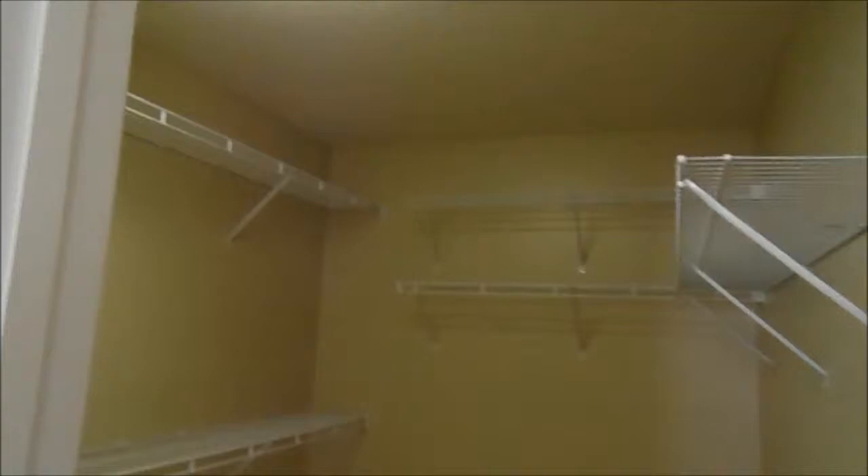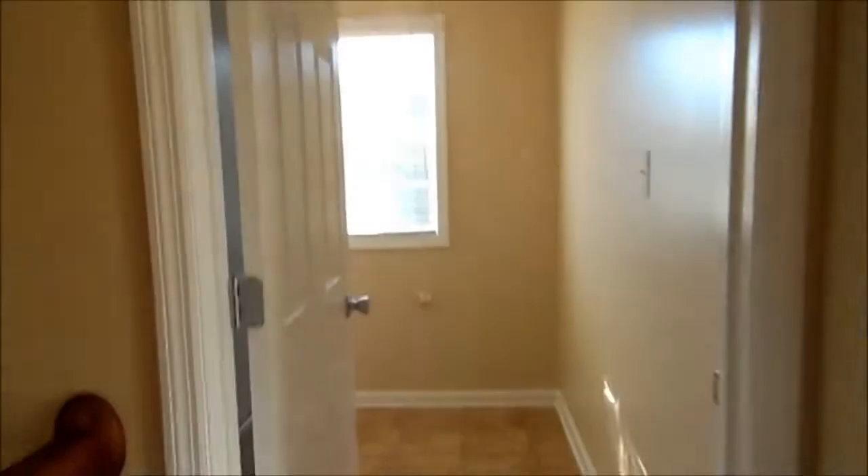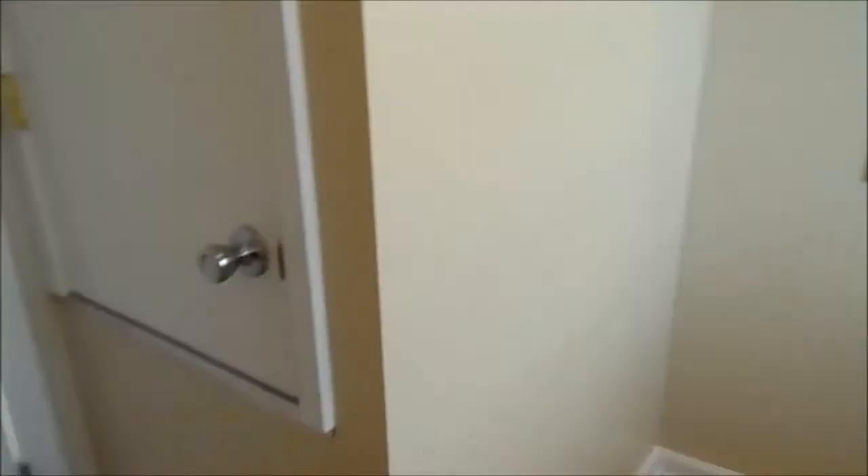When we go back out to the hallway, the first door on your right is going to be the full bathroom. And then you've got bedroom number two and bedroom number three. Over here, you've got a nice spacious laundry room with washer and dryer hookups, and one of the things I like about this laundry room is you've got this little cubby with additional storage space.